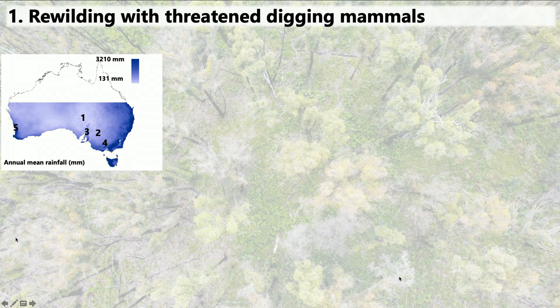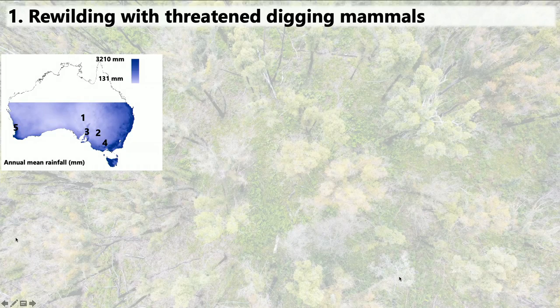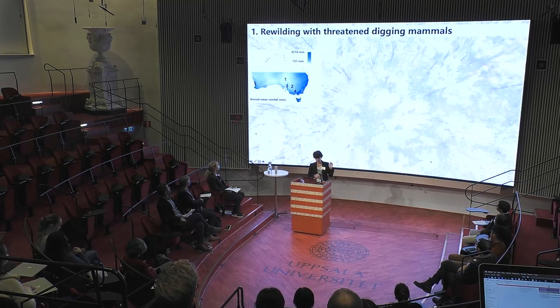I took my results and tried to model a pre-European Australia, imagining that all these digging mammals are still hopping around everywhere—they didn't go extinct, there are no cats and foxes. You can see the rainfall map of Australia with the reserves I visited. I predicted, based on my results, for pretty much the whole continent how it would look. I didn't predict for high-rainfall areas like Tasmania and the Australian alpine areas because I never went to such high-rainfall areas, and I also never went to the tropics—that's why the northern part of Australia is blank.